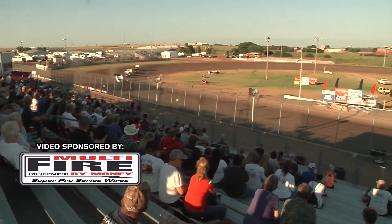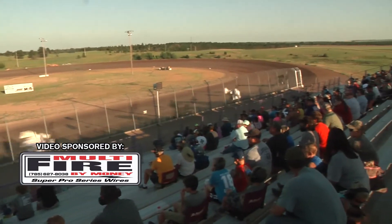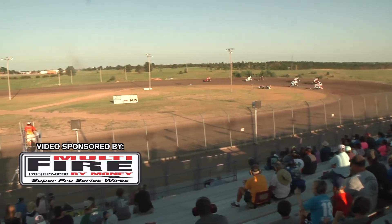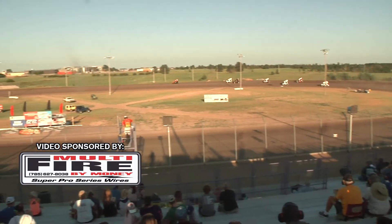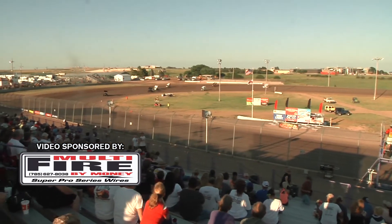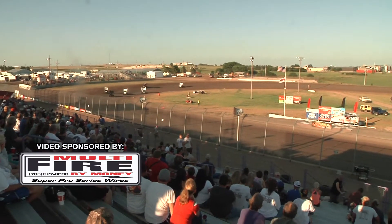Green flag flies. The race, he made around the 10-car, Jordan Knight. Green flag, he's on the bottom side in turn number two. He'll get around the 6th of Mark Warren.